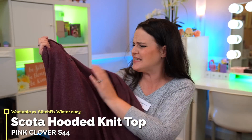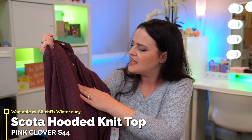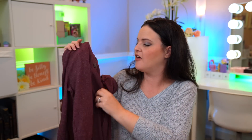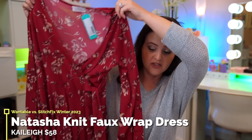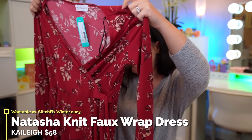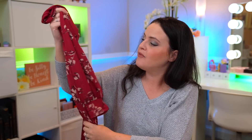Next up is extremely soft but feels like the material that's going to pill, which is disappointing. It looks like the Skoda Hooded Knit Top. It feels extremely soft and comfortable; I'm just worried about how it's going to wash. Then it looks like they sent me a dress! I've been wearing more dresses lately — I never wore them casually until this year. This one looks like it may be very cute. This is the Natasha Knit Faux Wrap Dress; I'm about 40% sure I'm going to like it.